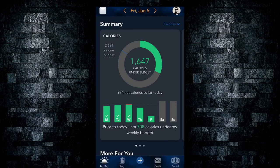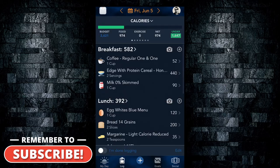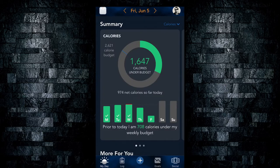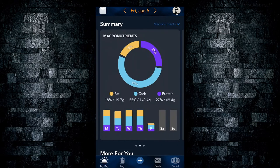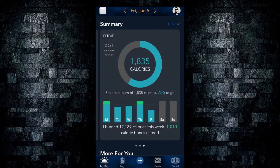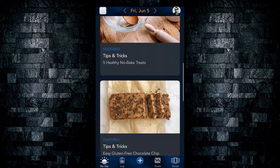The app is divided into four tabs: My Day, Log, Goals, and Social. For My Day, you start off with a summary where you can check your calories, your macronutrient breakdown, and if you have this app connected to Fitbit, your Fitbit calorie burn for the day. You also have articles available.